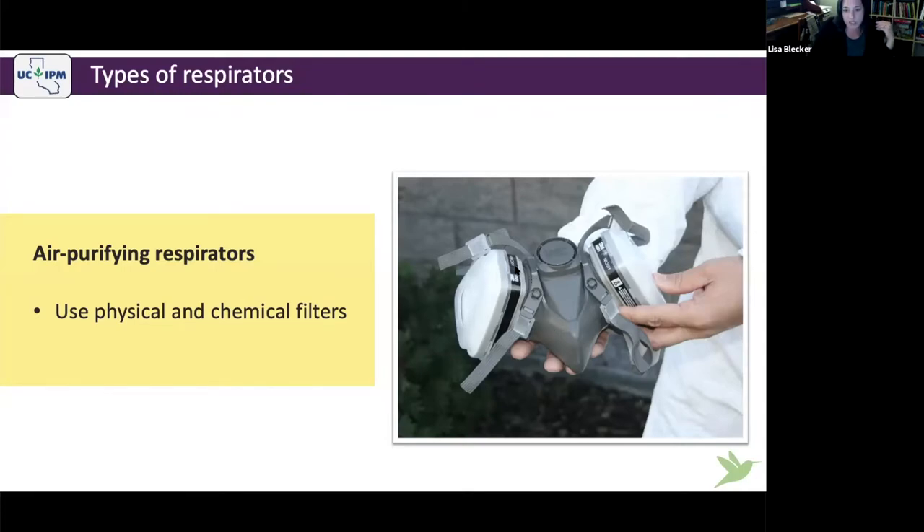A chemical filter is something like an organic vapor cartridge, and a physical filter is like those particulate filters. This is an organic vapor cartridge — you can tell by the color. Right on top there's a papery thing, which is a physical particulate filter. Some pesticides require protection against gas and vapor, some require particulate protection, and some require both. It's really important to read carefully what the label says so that when you're substituting a respirator, you do it correctly.